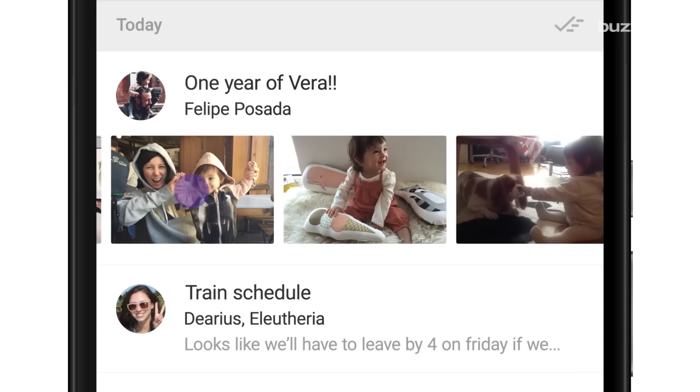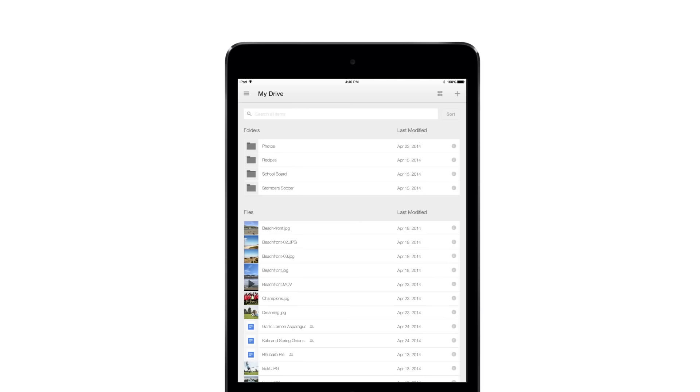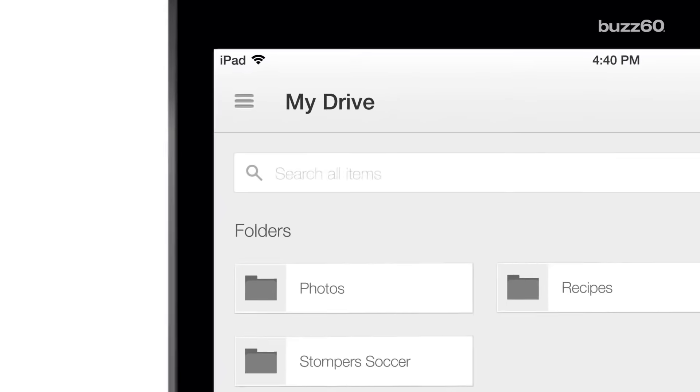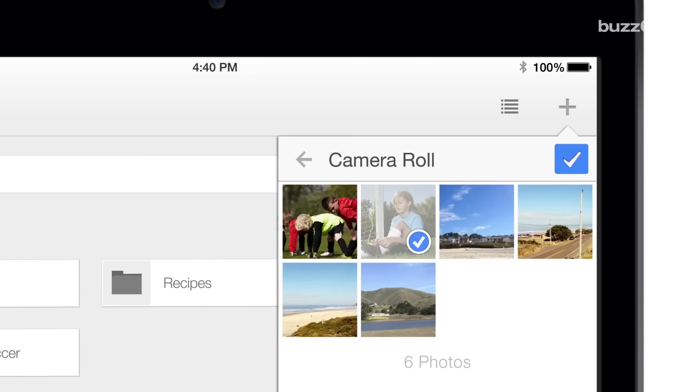They can read and write emails, download or delete documents and photos you keep on Google Drive, look at your search history, and a lot more. Basically, everything you can do, they can do. And they'll give out all of that information to third parties so they can know everything about you, too.